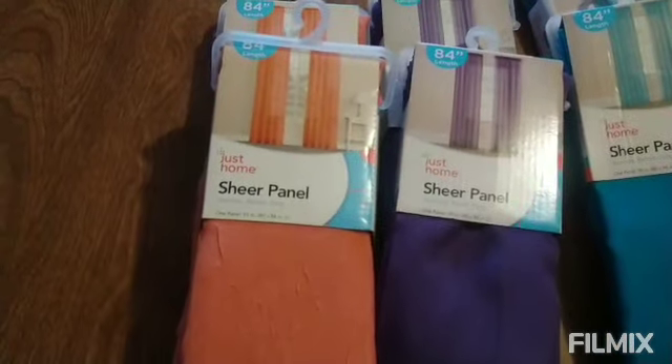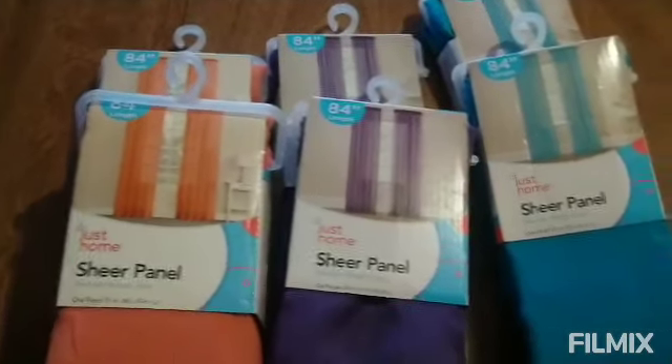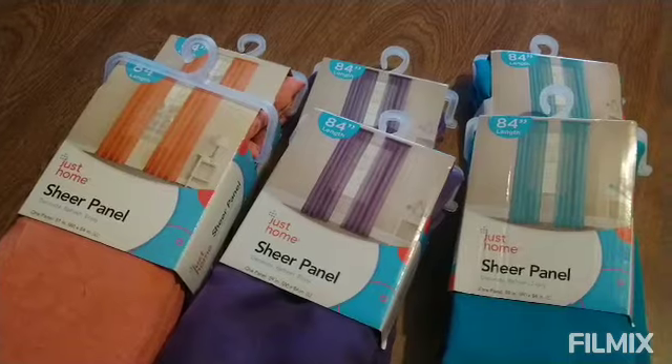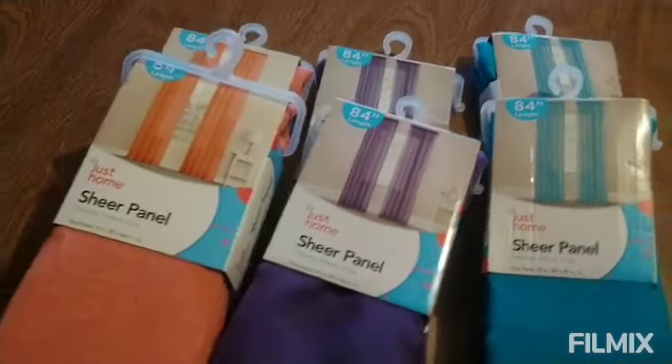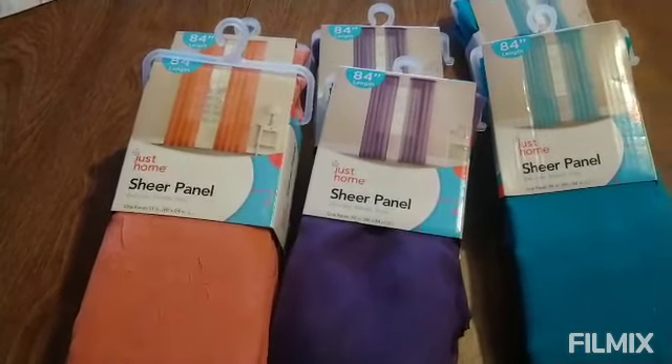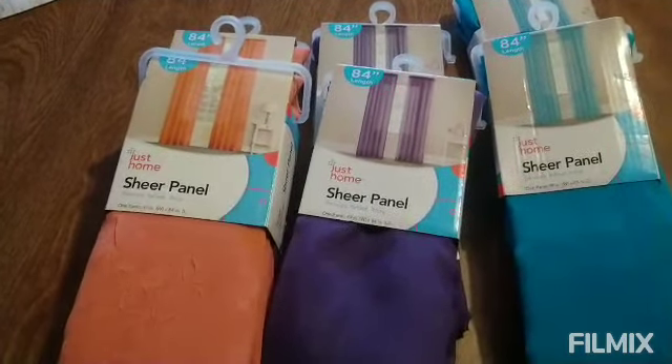And also, I picked up these curtains. I'm thinking about changing up my curtains — probably, which match the colors. They'll be fun for spring and summer. That'll be fun.